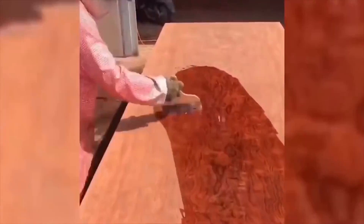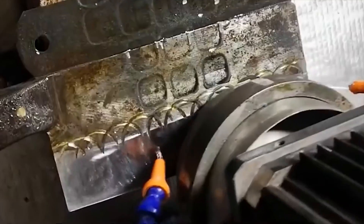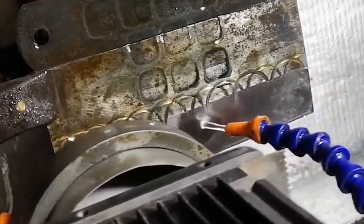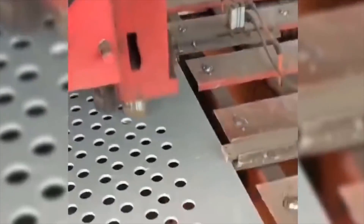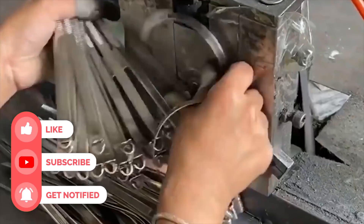Hi everyone! Looking at some interesting item, you've probably wondered more than once how it was made and by whom. Today, let's try to figure it out together and learn more about some of the most interesting equipment that has great capabilities. Friends, pay attention to the screen!